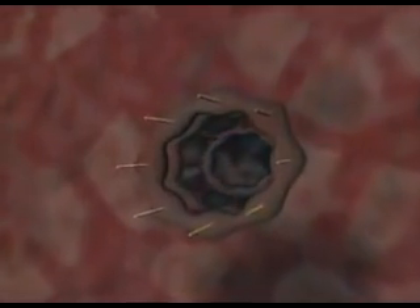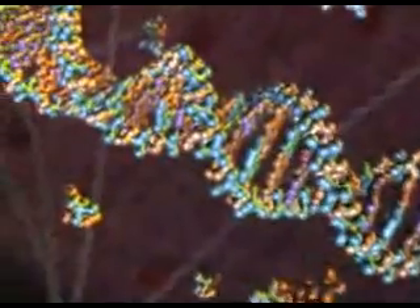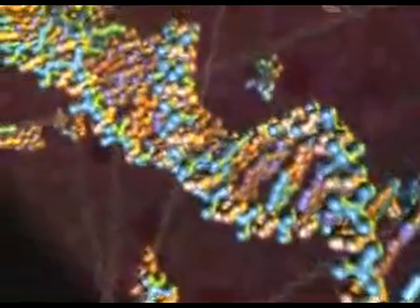We can enter the cell to view this remarkable system at work. After entering the heart of the cell, we see the tightly wound strands of DNA, storehouses for the instructions necessary to build every protein in an organism.